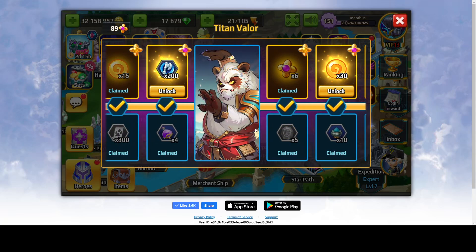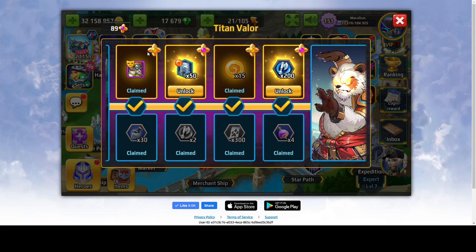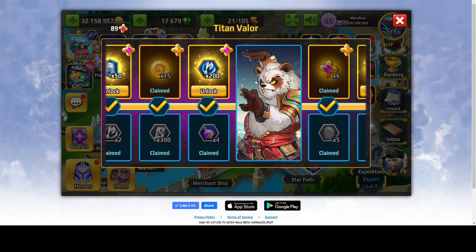I made a mistake — I didn't watch carefully. As you can see, there are two different marks here: this one is for the regular event pass and this one is for the improved pass. I didn't notice that, and that's why I bought it. If I had noticed, I wouldn't have bought it, because for 10 bucks I got every second reward, even though they are not bad.